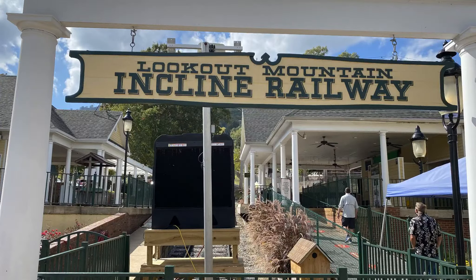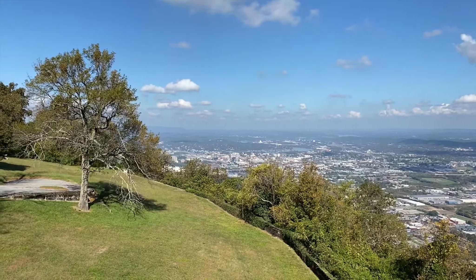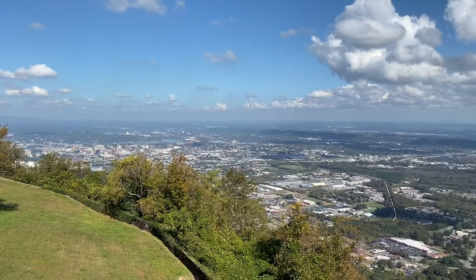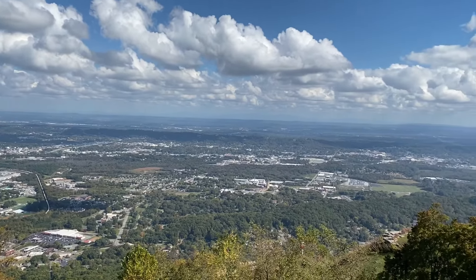We were really excited to go on the Incline Railway at Lookout Mountain for part two of my birthday shenanigans. We kind of felt like once we got to the top that it had just been a ride up to a gift shop, although the view was breathtaking.